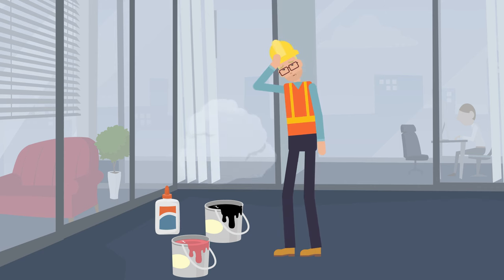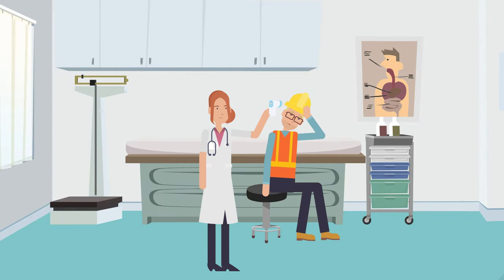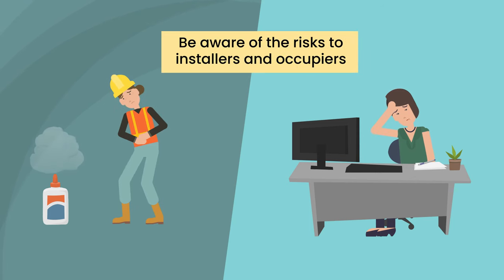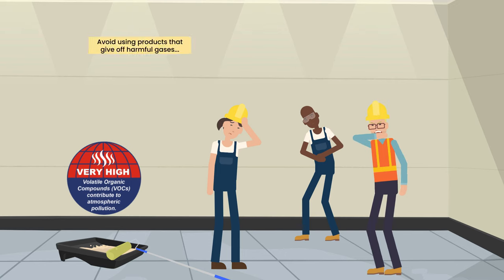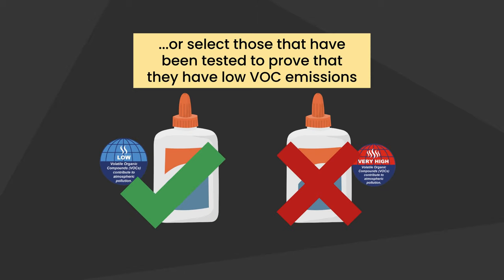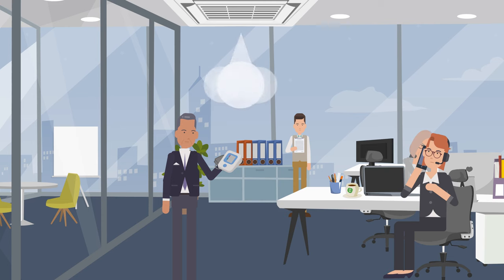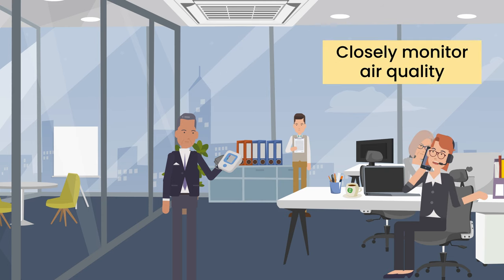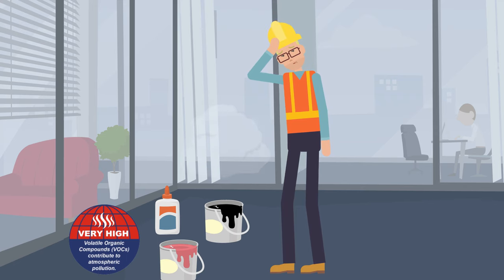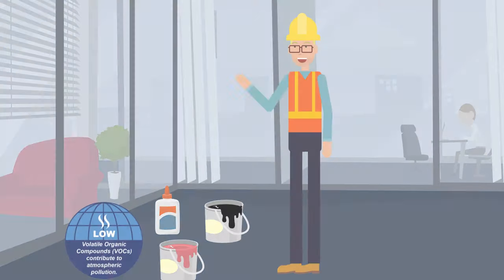Prolonged exposure to some VOCs can lead to health issues, so as construction professionals we need to be aware of the risks to our installers and occupiers, avoid using products that give off harmful gases, or select those that have been tested to prove they have low VOC emissions. Then we need to closely monitor air quality and ensure the whole team understand the importance of checking the materials we use, so that every worker and office user can enjoy their job in a healthy environment.